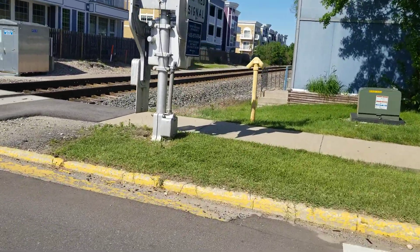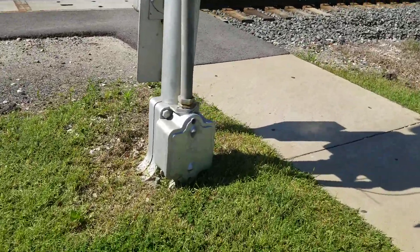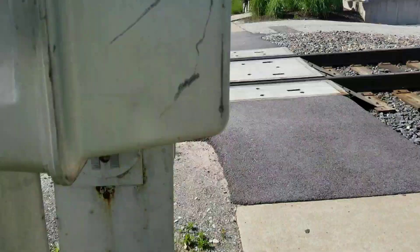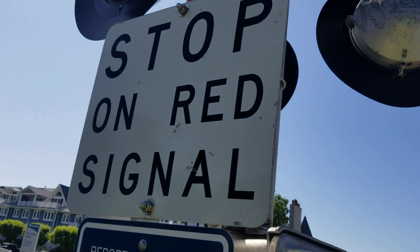Here's the other signal. It has a SafeTran base, gate mechanism, more emergency information, and another stop on the red signal sign.